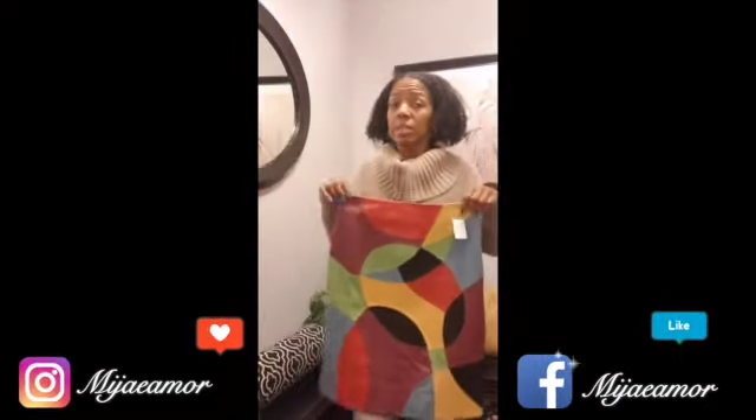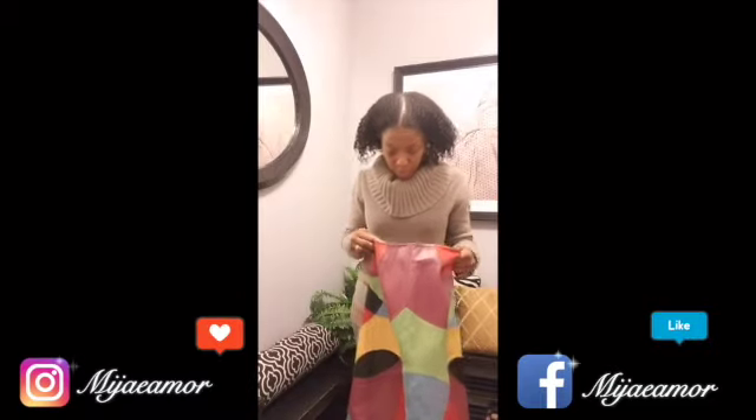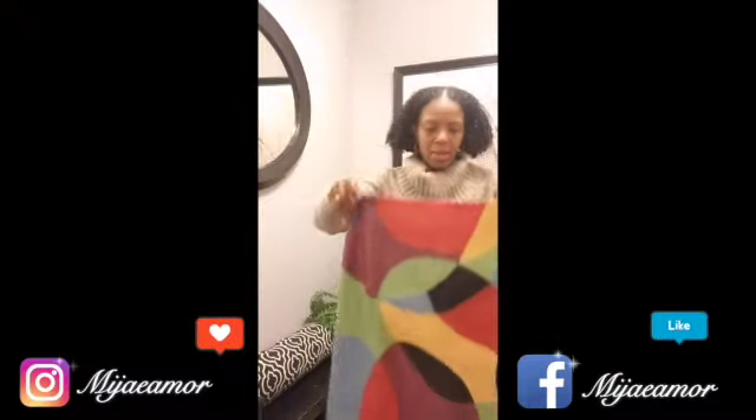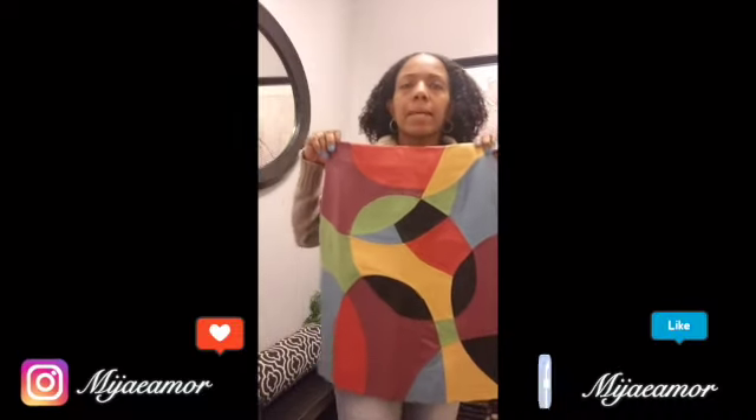Last but not least, I've got this metallic skirt — oh yes ma'am! I would do this with all black. This was $4.29. This is a little big but it is a genuine leather skirt, so I will have it cut down because it's just a little too big. It's Metro Style. This is fabulous! I'll wear it all black — black top, black tights, black boots.